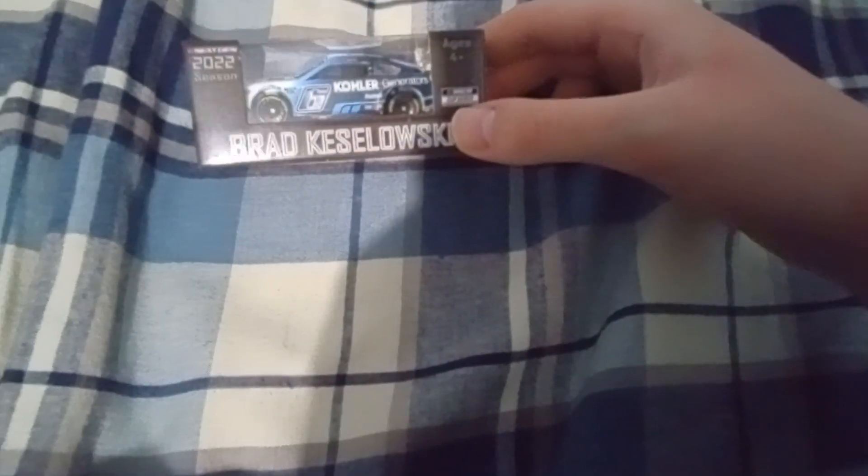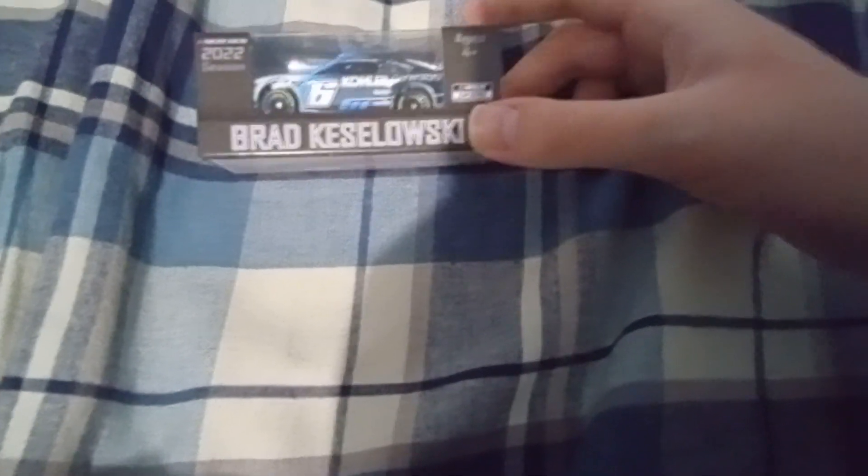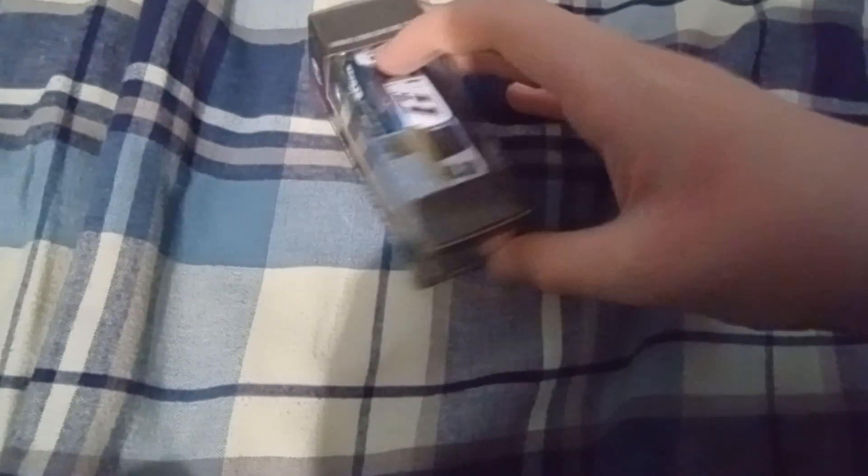Next up is Brad Keselowski's Kohler Systems — or Kohler Generators — car. This one's a Mustang for RFK, Roush Fenway Keselowski. As you can see, it has foil numbers, so that's pretty damn cool.